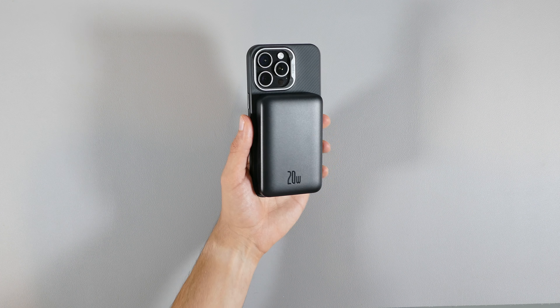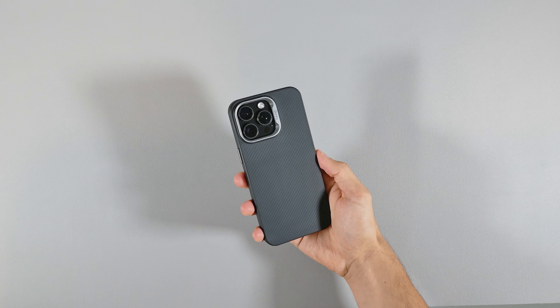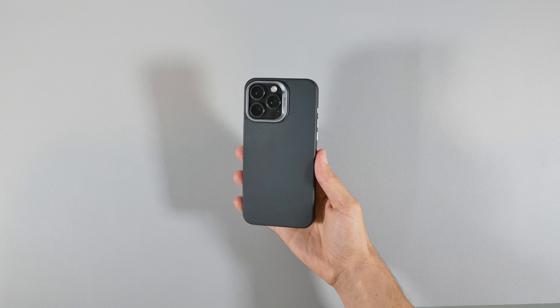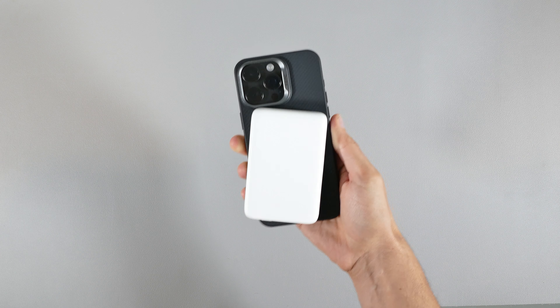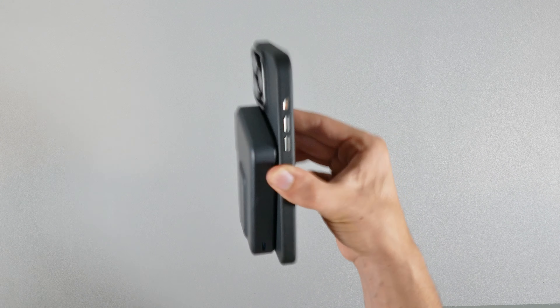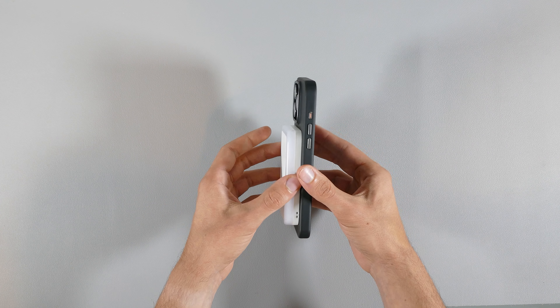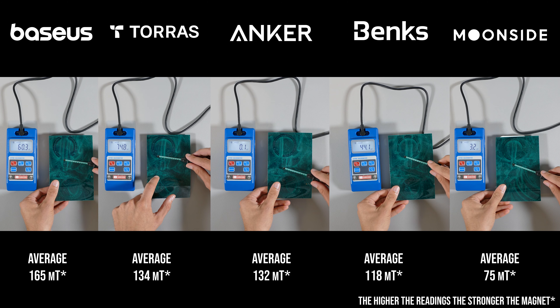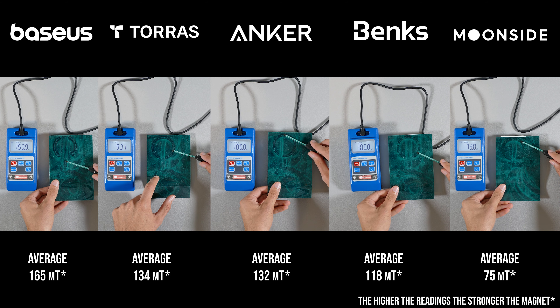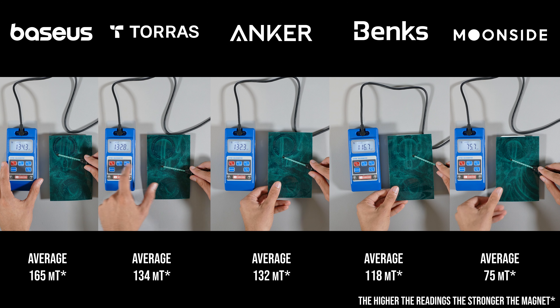Let's get into the weeds with these power banks, starting with the magnetic strength on them before covering the charging speeds. The first series of tests I conducted were the shake tests with all these power banks on the Banks' iPhone case, which has great magnetic strength on the back. After going through all the tests, most of them held on but slightly shifted out of place. The Anker MagGo 10K shifted even more than the others because of its significant weight. As for the Moonside MagLite, it definitely has the weakest magnets — it didn't pass the shake tests and fell off. When testing with the Gauss meter, the Moonside MagLite turned out to have the weakest magnets with the lowest Tesla reading, while the Basis 10K 20W power bank packed the strongest magnets based on its high Tesla readings.